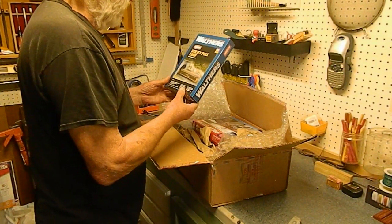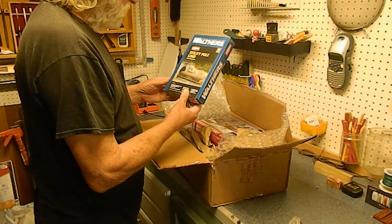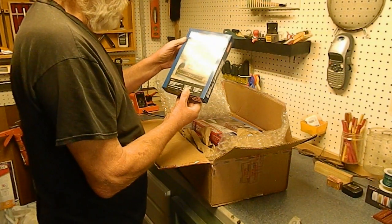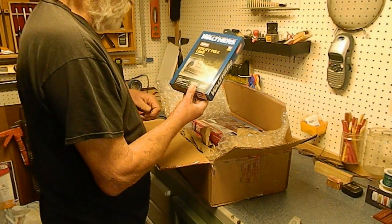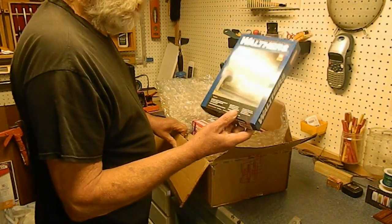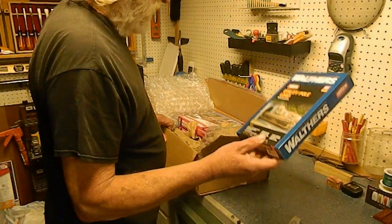We have a utility pole load, which ought to be fairly straightforward. I hope he sent me a car to put it in so we can measure everything out, or at least let me know what car he's putting it in. Looks like a straightforward build.